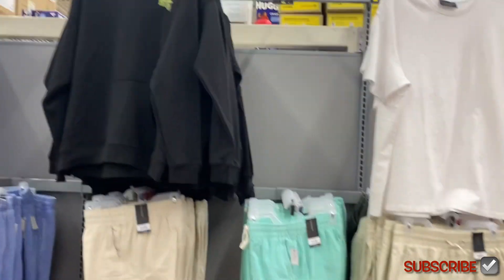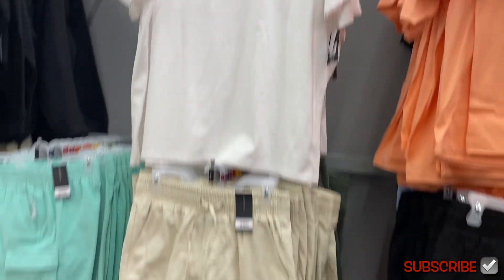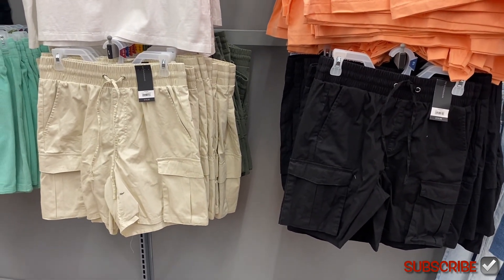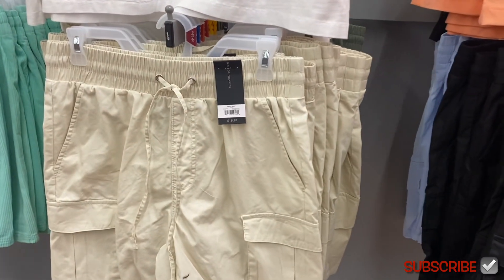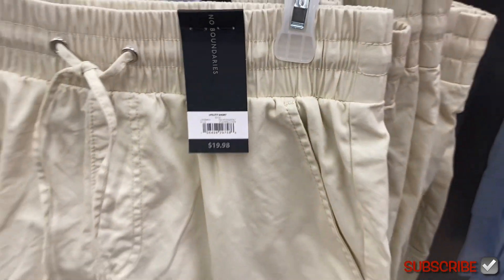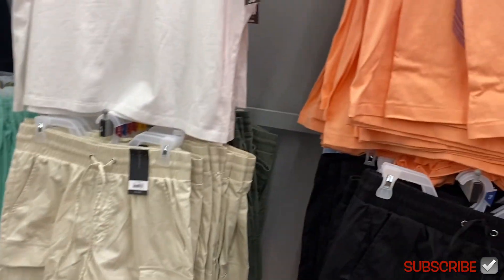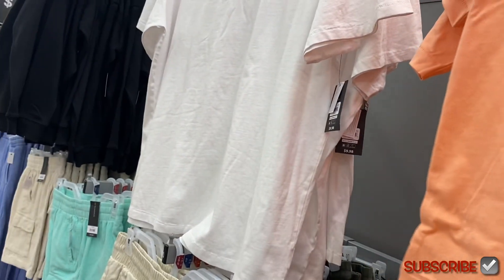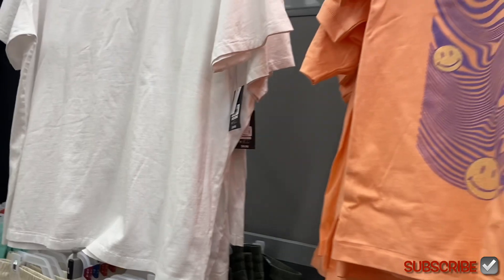They still have these hoodies and they always have these like oversized shirts from No Boundaries — it's $9.98. I feel like they've had these for the last two or three years. They also have these cargos with elastic waist — utility shorts for $19.98. Let's see what's behind here — there's another one.